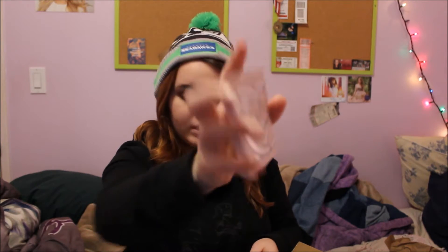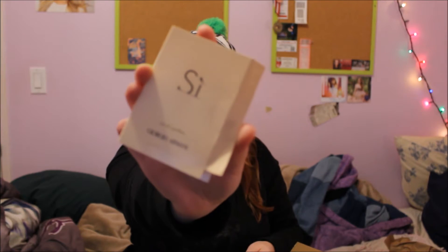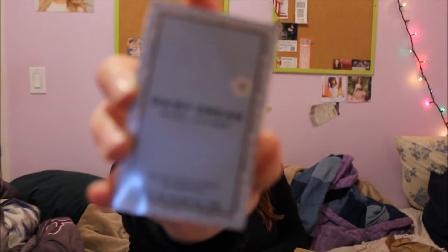The next things are just three samples of perfumes that I got. The first one is Gucci Bamboo. The second one is Giorgio Armani. And I also got the Marc Jacobs Daisy Dream. Those are all the perfume samples and everything I got from Sephora.